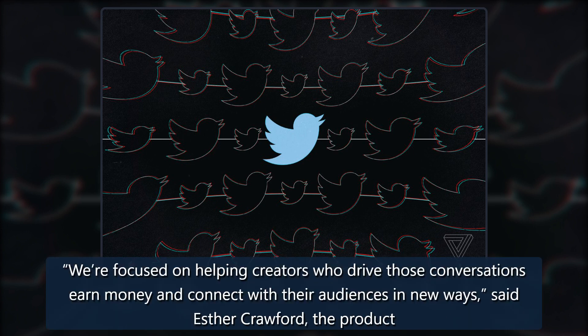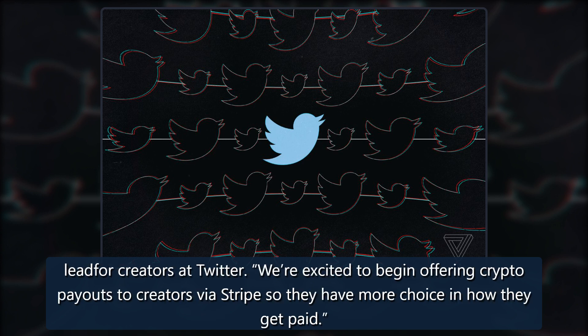"We're focused on helping creators who drive those conversations earn money and connect with their audiences in new ways," said Esther Crawford, the product lead for creators at Twitter. "We're excited to begin offering crypto payouts to creators via Stripe so they have more choice in how they get paid."